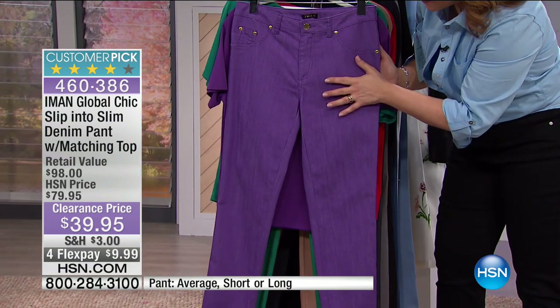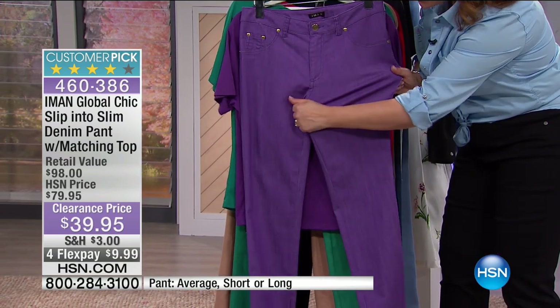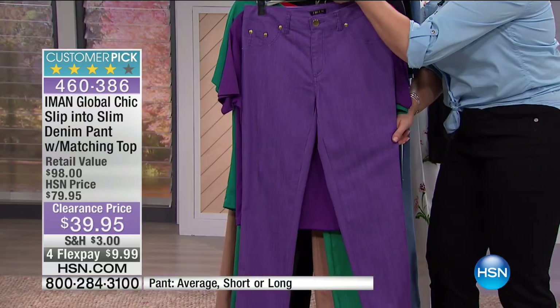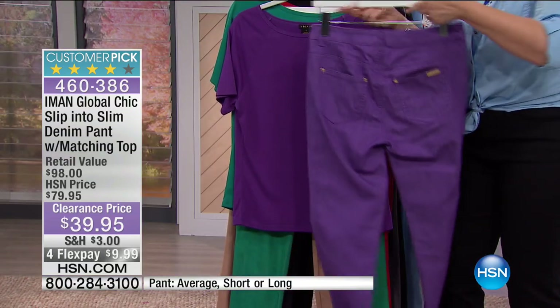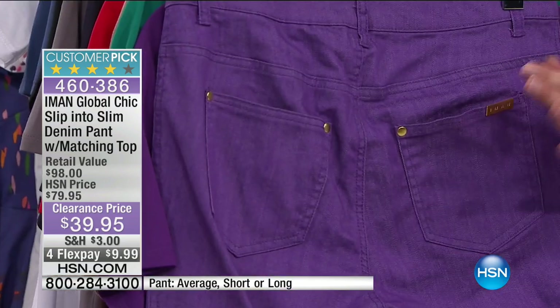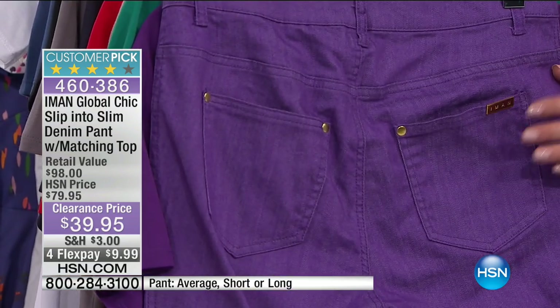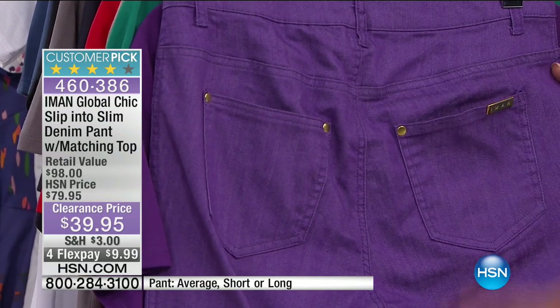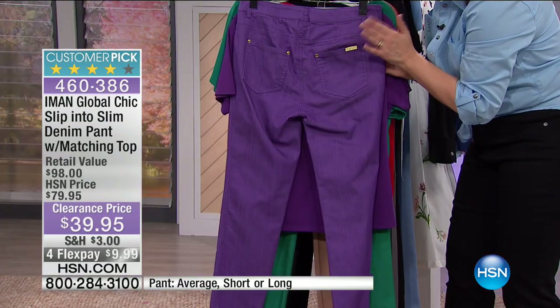You get incredible stretch and bounce with memory, so they don't bag out. When you turn this around, everything from the waistband to the way the pockets are set at a certain level and angle — as she says — puts your tushy on a pedestal, makes your rear end look a little more lifted. Who doesn't want that?